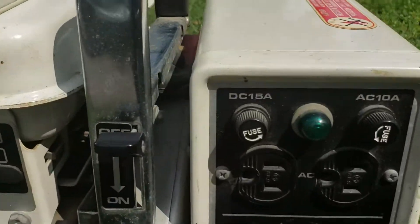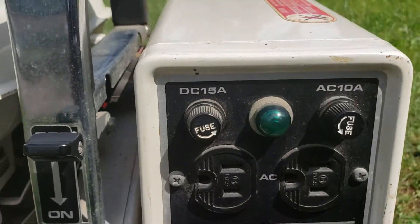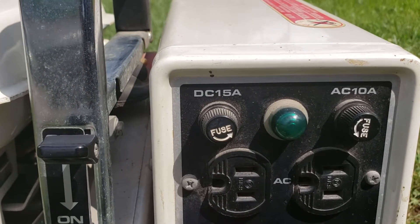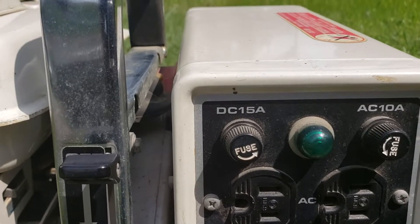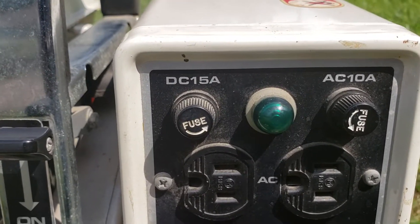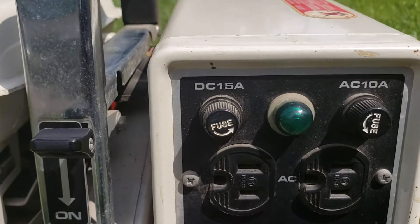Up here, these fuses — you actually have to unscrew these. They are the old glass-type fuse cylinders. And the green button right there is not a primer — that's actually a light to let you know that it is generating power.